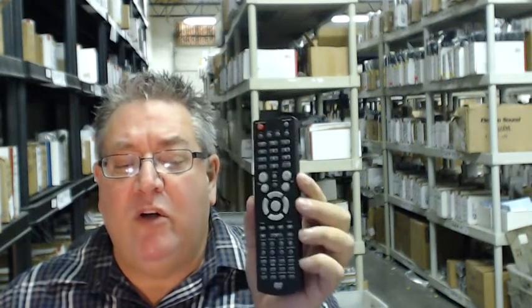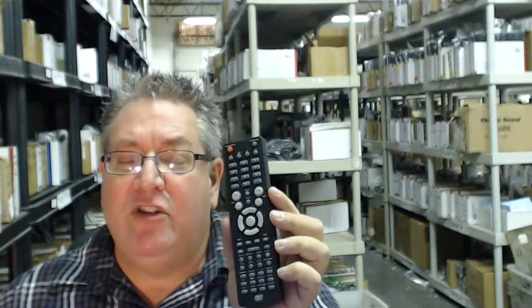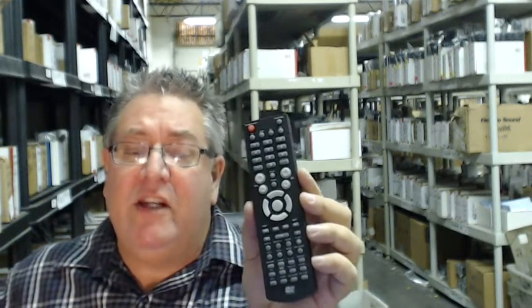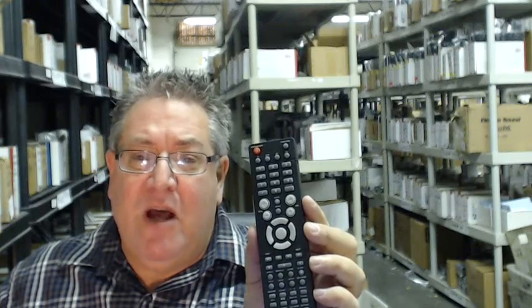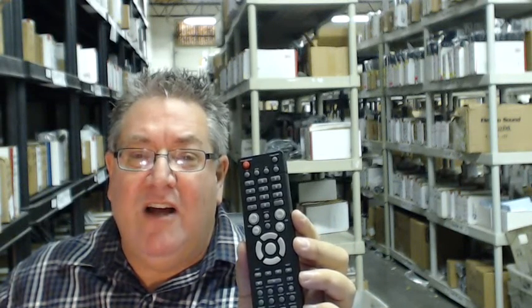Folks, once again, to order your brand new remote, go below the video, click on the link, order it and we'll have it shipped out to you today. Or call the 800 number you see on your screen to speak with a friendly and knowledgeable operator. Thanks so much for shopping with electronicadventure.com.